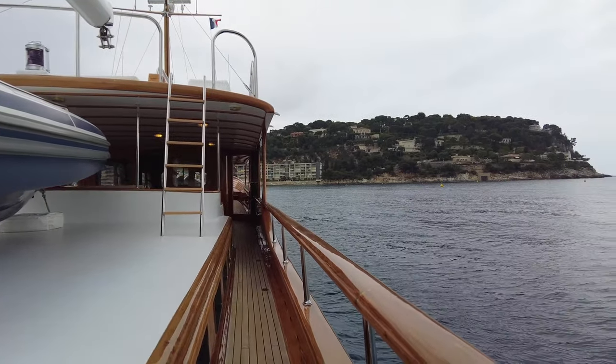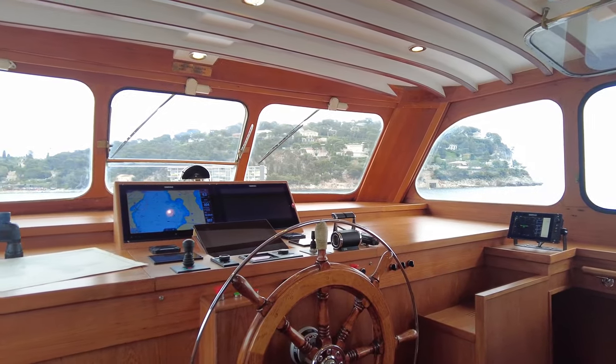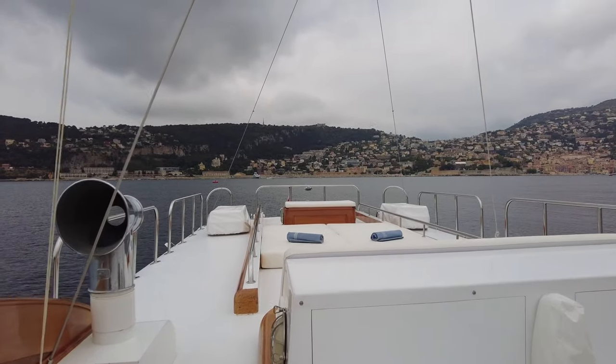Ladders from the coach roof lead up to the flybridge from where this magnificent yacht can be helmed, and guests can keep the cabin company as they enjoy panoramic views or just make the most of the sunny weather.